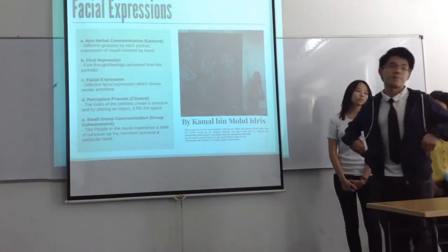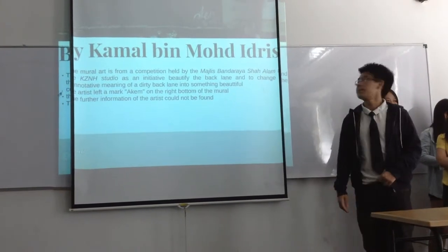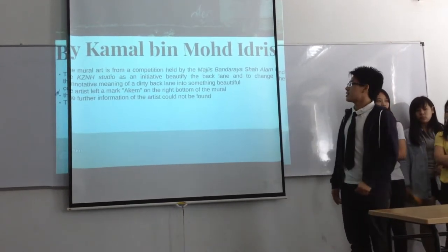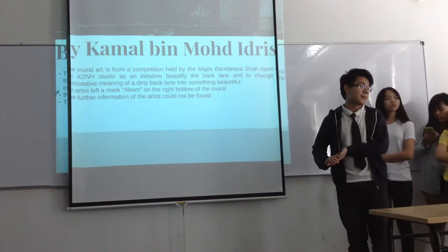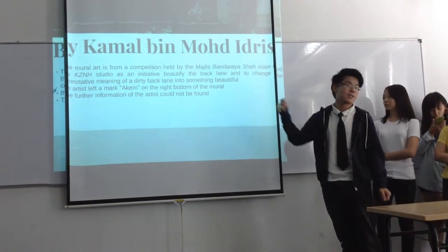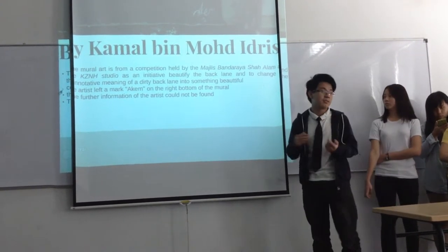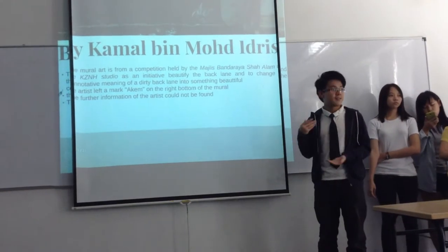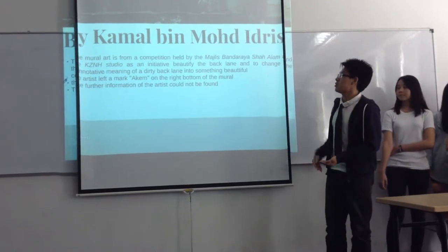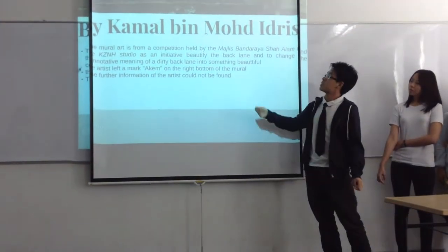The next mural is about facial expressions, located in Shah Alam. This is by Kamal Bin Muhammad Idris. This mural art came from a competition organized by BSA Masjid Shah Alam, in collaboration with Hazana Studio. What they are trying to do is beautify the back lane, because the connotative meaning of a back lane is associated with being very dirty and dark. So, they are trying to change that connotative meaning through this beautification project.